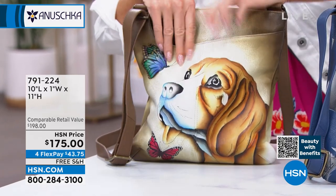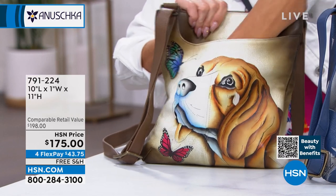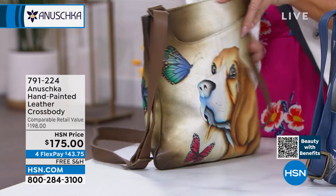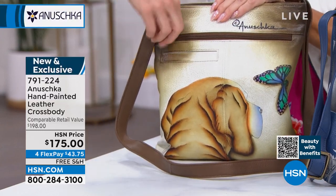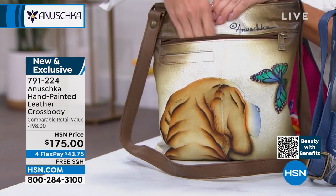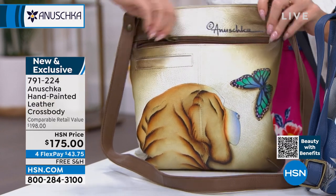I put my hand all the way down — you could easily get an organizer, a tablet inside. If you're traveling, it's a great area to put your tickets or passport, anything you need. And when you look at the back — he's looking at the butterfly from the reverse side. That is so much fun — a full zipper pocket in the back, and then a perfect phone slot.